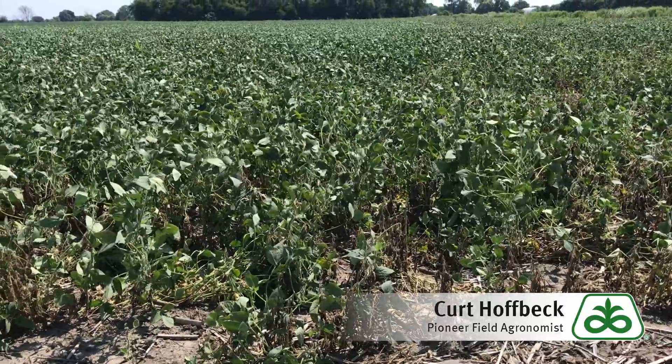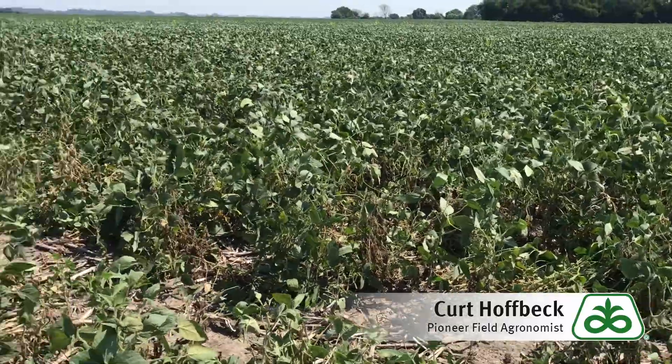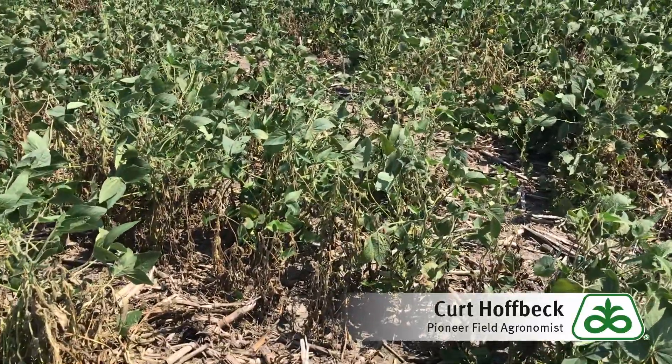A common place where you'll find gall midge at a higher incidence is along field edges. I recommend going into these hot spots, picking out individual rows, and doing the push test.